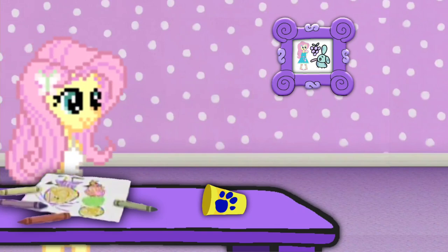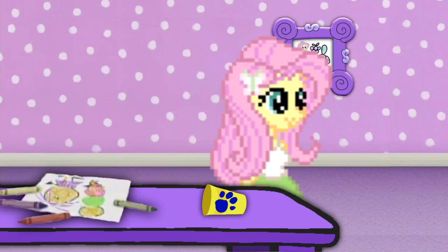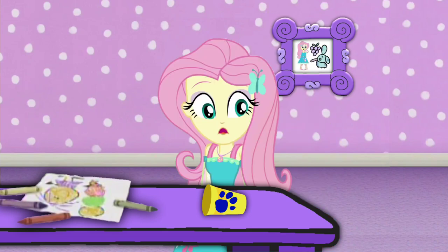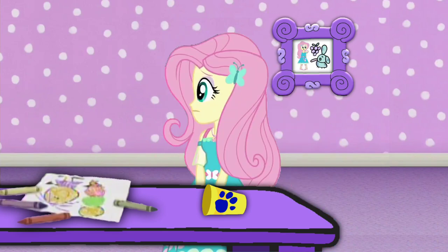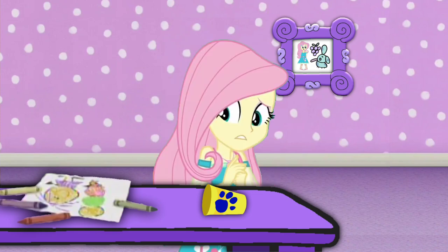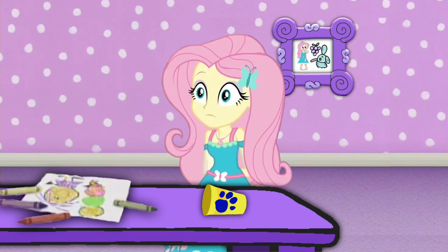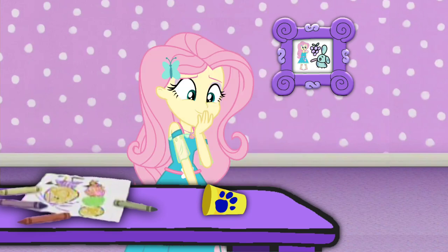We are looking for blue clues. I wonder where they are. A clue! Did you see a clue? Where? Where's the clue? I can't find the clue! Right there! The clue!